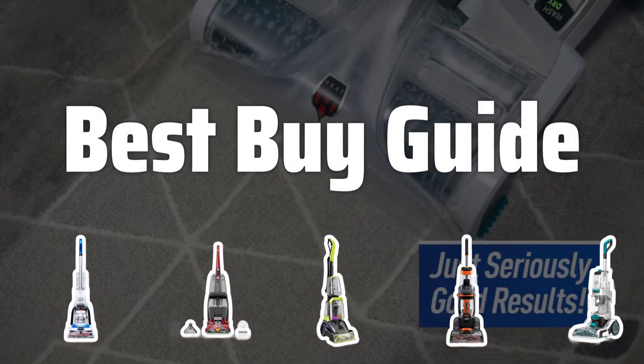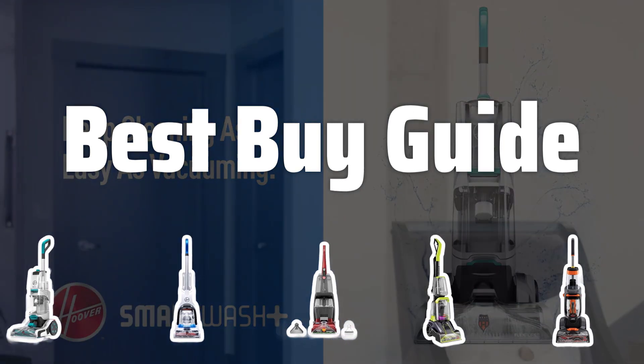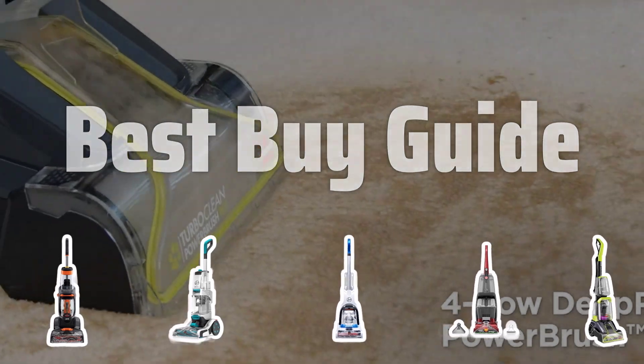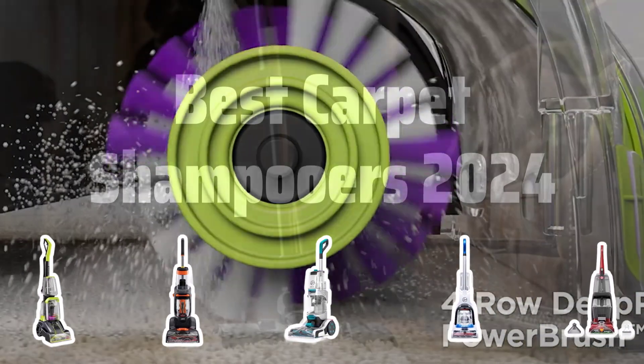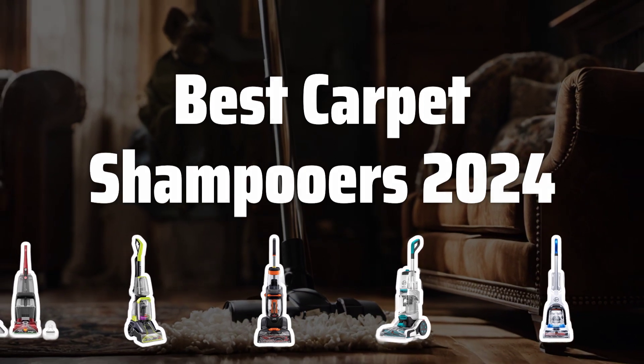Welcome to Best Buy Guide. The best carpet cleaners are probably one of the most essential tools for maintaining a clean and fresh home. In this video, we'll be reviewing the top carpet shampooers of 2024 to help you choose the perfect one for your needs. Now let's take a look at the best carpet shampooers of 2024 we chose for you.